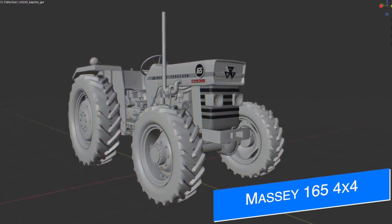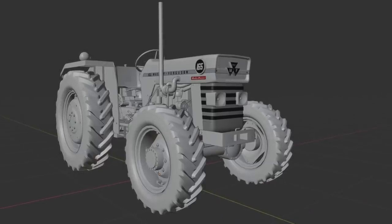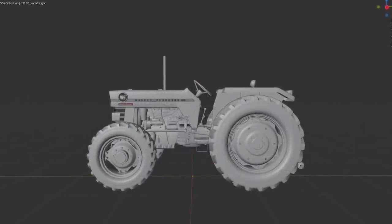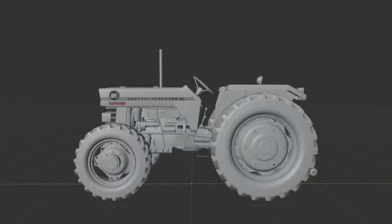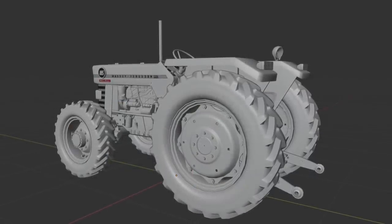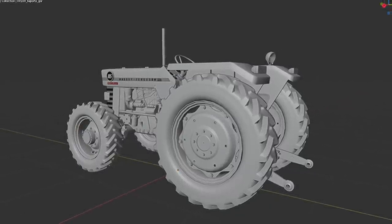After the release of their Massey Ferguson 1x5 series today, Yakis Modding are already hard at work on the four-wheel drive version. This mod is still in the modeling stage, as you can see, but it's looking great. Lots of people love two-wheel drive versions of tractors, but the four-wheel drive versions of smaller tractors can actually be extremely powerful, so no matter what version you use, this mod is going to be a great one.